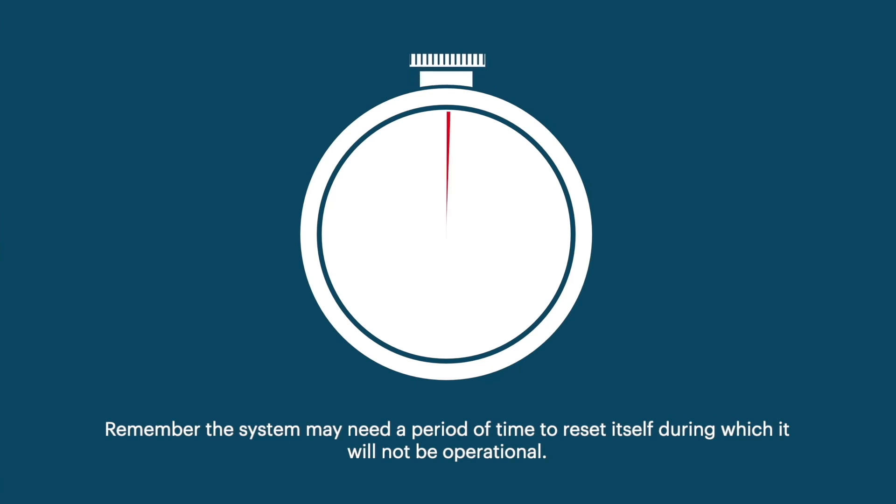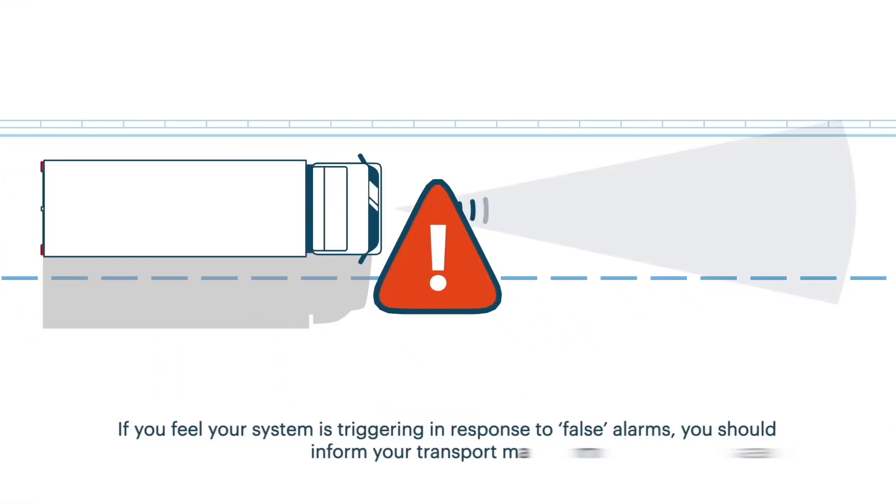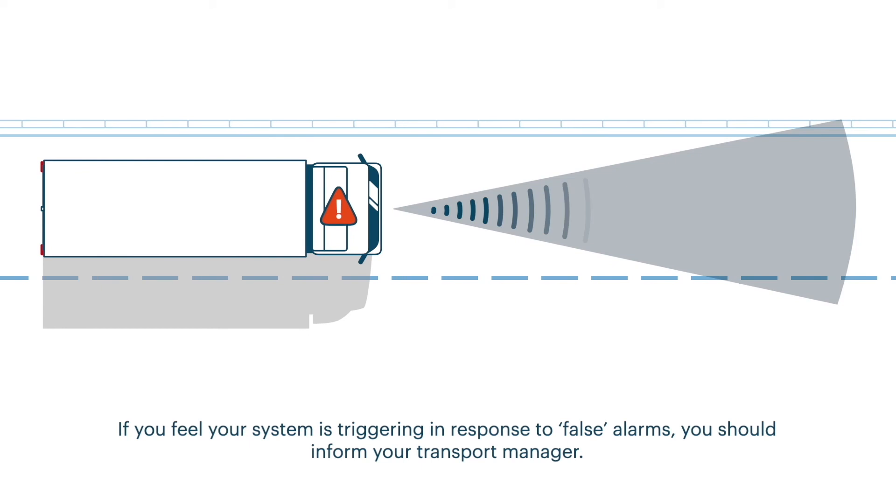But remember, the system may need a period of time to reset itself, during which it will not be operational. If you feel your system is triggering in response to false alarms, you should inform your transport manager.